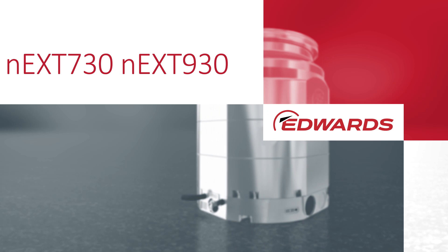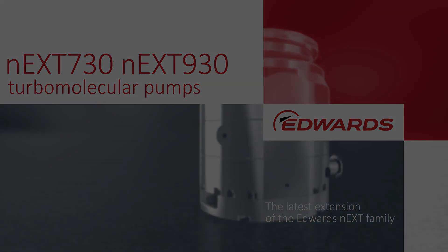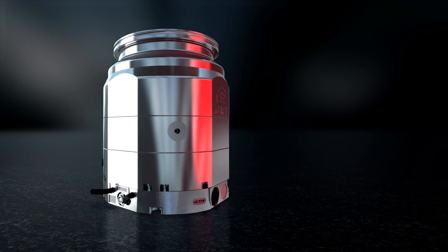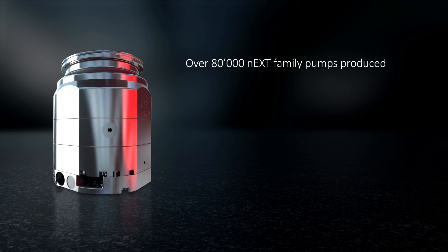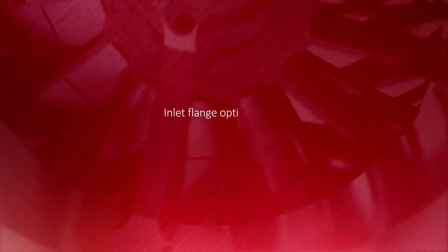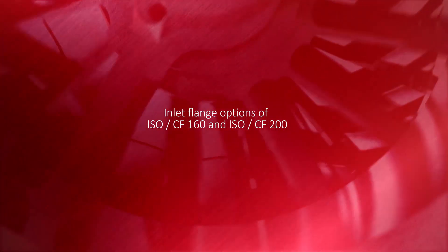Edwards NEXT730 and NEXT930 turbomolecular pumps are the latest extension of the Edwards NEXT family. With over 80,000 tried and trusted NEXT pumps produced, we are now bringing higher pumping speeds and increased flexibility to new, more demanding sectors and applications. These new models extend the NEXT's capability with inlet flange options of ISO and CONFLAT in 160 and 200 sizes, giving pumping speeds of over 900 litres per second.